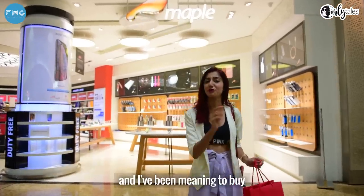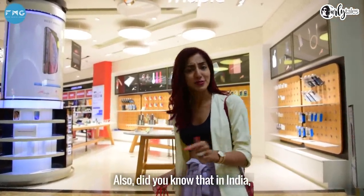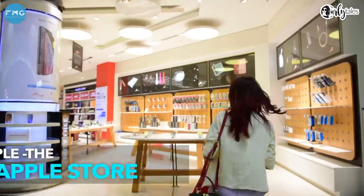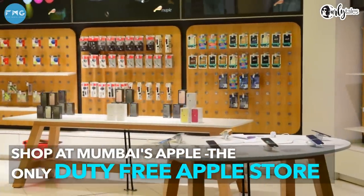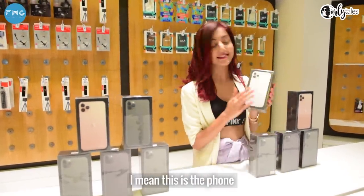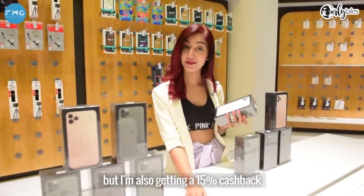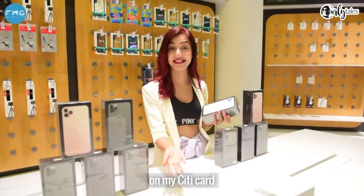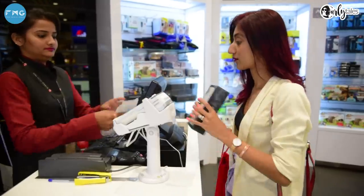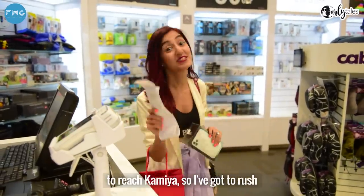I'm an Apple enthusiast and I've been meaning to buy a phone for a very long time. I think I'm going to use this opportunity to do that. Did you know that in India, this is the only duty free which has an Apple store? They have a collection of the entire 11 series here. At Mumbai Duty Free I'm not just getting a duty free price but I'm also getting a 15% cashback on my city card. iPhone has been acquired and I literally have like 2-3 minutes to reach Kamyah, so I've got to rush.